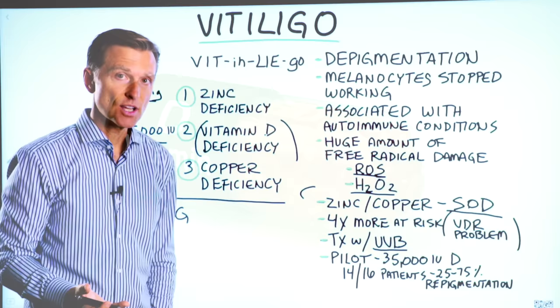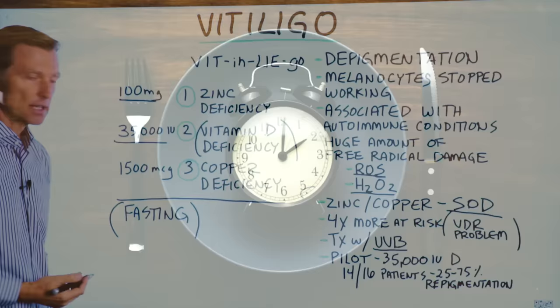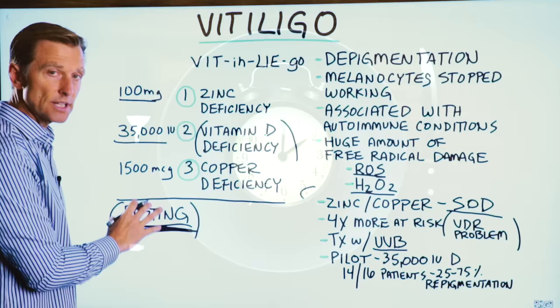As a last note, if you haven't seen my other videos on autoimmune conditions in general — because vitiligo is associated with autoimmune conditions — I would highly recommend doing not just intermittent fasting, but periodic, prolonged fasting. This is essential to help your immune system regenerate.